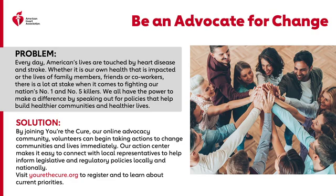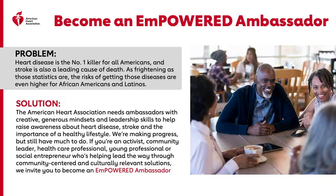Visit yourthecure.org to register and visit the Action Center to learn more about current priorities. Become an empowered ambassador — heart disease is the number one killer for all Americans, and stroke is also a leading cause of death. The risks are even higher for African Americans and Latinos. The American Heart Association needs ambassadors with creative, generous mindsets and leadership skills to help raise awareness. Whether you're an activist, community leader, healthcare professional, young professional, or social entrepreneur, we invite you to become an empowered ambassador.